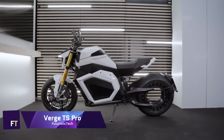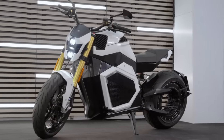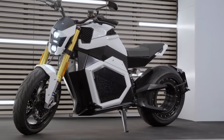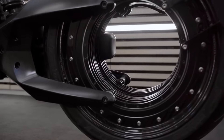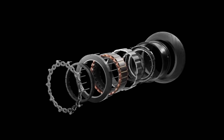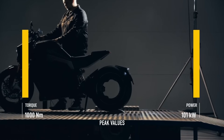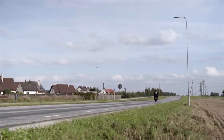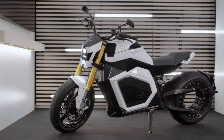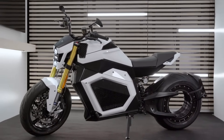One example of the exciting possibilities of electric motorcycles is the state-of-the-art Verge TS Pro. Starting at $29,900, it's a high-end option for individuals who want nothing less than absolute performance. With its jaw-dropping 1,000 Nm of torque and lightning-fast 0 to 60 mph sprint time of just 3.5 seconds, the TS Pro is truly an unforgettable experience, not just a bike.